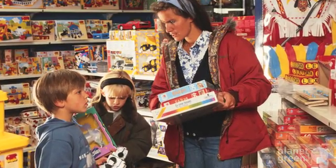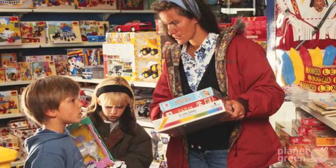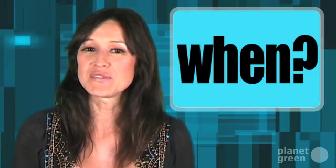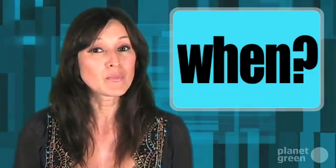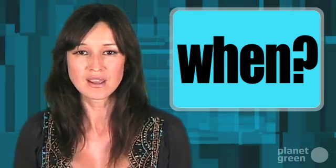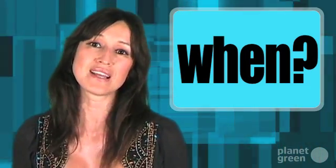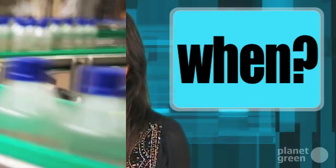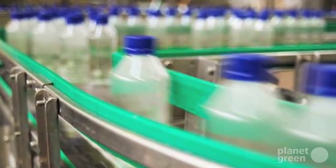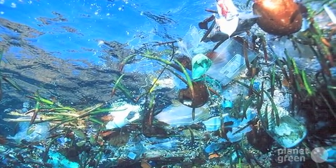The US has 5% of the world's population, but consumes 30% of the world's resources and creates 30% of the world's waste. No one knows exactly when the Pacific Trash Vortex began to form, but we do know that plastic has been around for the past 144 years. And apart from a very small amount which has been incinerated, every piece of plastic ever made still exists. Given we're churning out about 60 billion tons of plastic annually, much of it disposable, it's no wonder monsters like the Pacific Trash Vortex have been created.